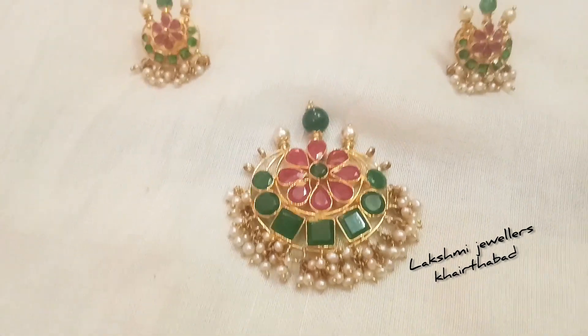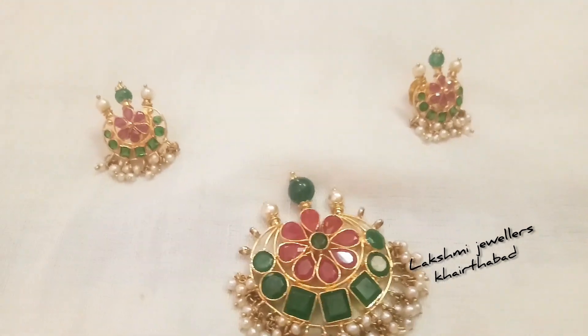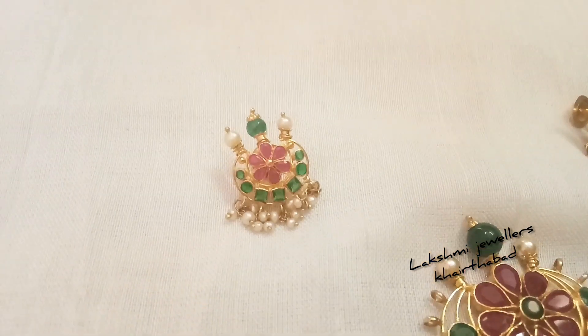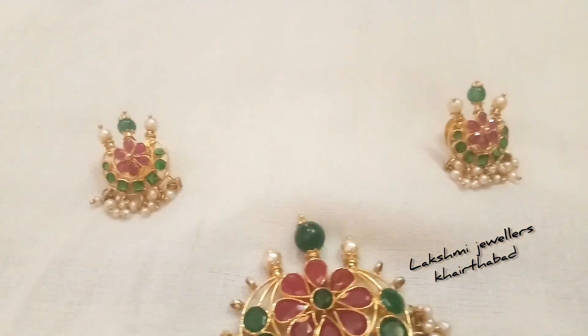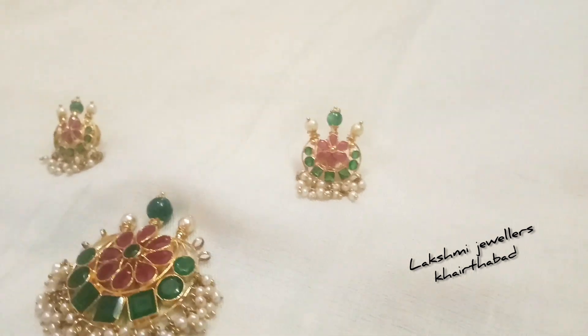Hello friends! This is Ravani and welcome to my channel, Lakshmi Jewelers Katabad. In this video, I have a beautiful pendant with earrings. I am going to show you the jewelry here and customize the design for you.